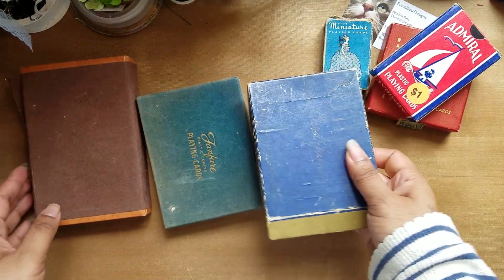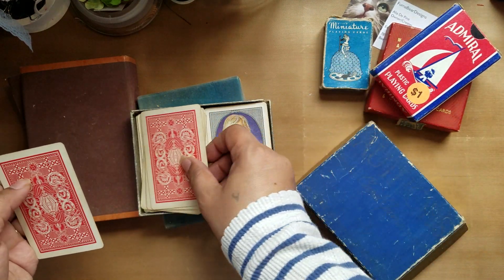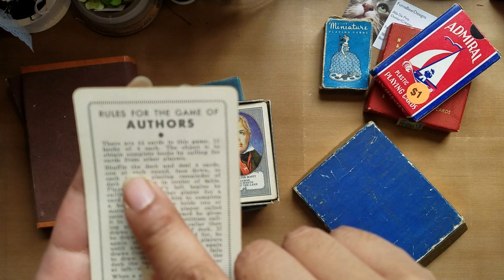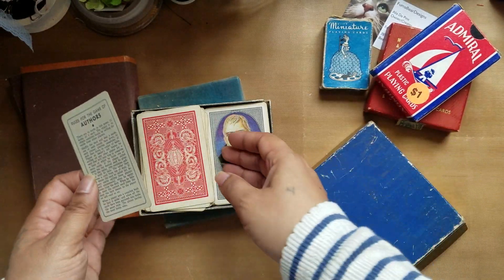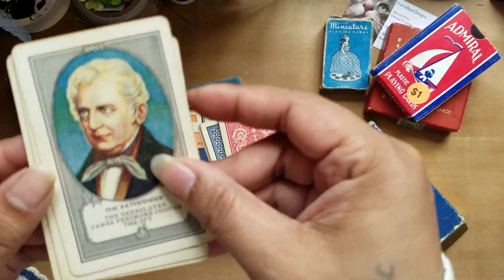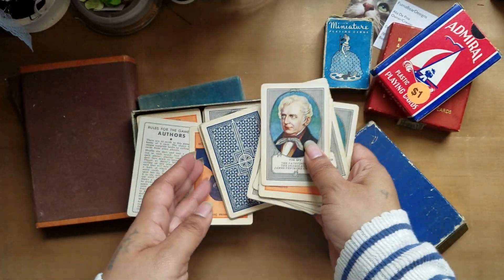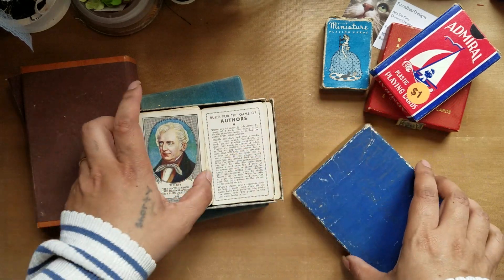Then there's the double decks. This one is actually not regular playing cards — it's called the Game of Authors. There are 44 cards, 11 books of four each, and the object is to obtain complete books by calling for cards from other players — it's kind of like go fish. All the people on the cards are authors, which I thought was pretty cool. They're still kind of like vintage playing cards because you're playing a game with them, but I'm glad I got those anyway.